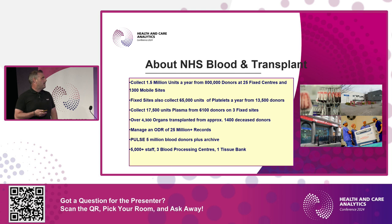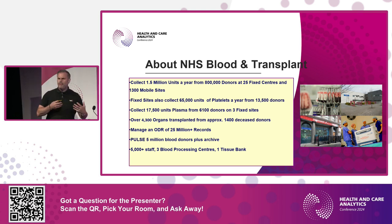We've been very successful with plasma — it's nearer 9,000 donors now. We transplanted over 4,000 organs from around 1,400 deceased donors. We manage an organ donation registry of over 25 million records. The PULSE blood donor system has around 5 million active records plus around 5 million in archive, as we're required to keep records for 30 years. We have about 5,000 staff, three processing centers, and one tissue bank.